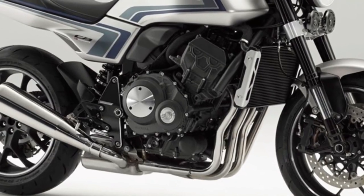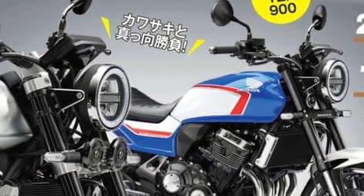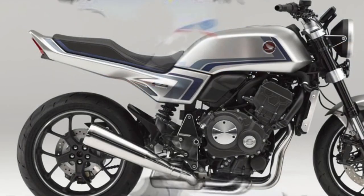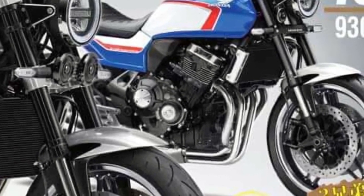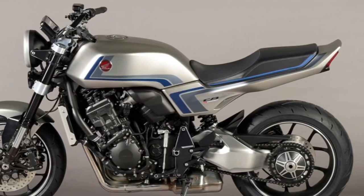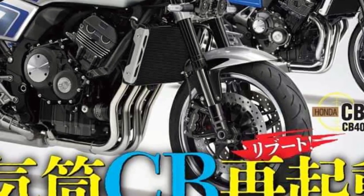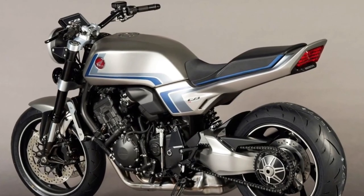While the design of the bike is a few decades old, everything else is modern. The CBF concept features the same modern mechanicals as the company's leader-class Neosports Cafe bike, the CB1000R. The chassis looks similar, and the concept features the same upside-down front forks and a single-sided swingarm along with a monoshock at the rear. Powering the CBF concept is the same 998cc inline four-cylinder engine as the CB1000R, developing 143 brake horsepower and 104 Newton meters of torque, paired to a six-speed transmission.